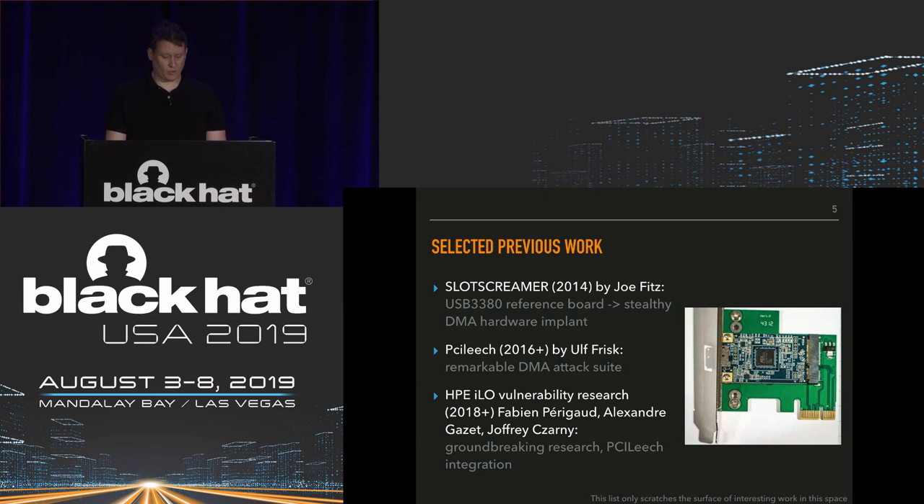Ulf Frisk has been working on the PCI Leach DMA attack suite since 2016, and I really can't do it justice in just one slide. The capabilities are amazing. It not only allows reads, writes, and searches of physical memory and supports multiple hardware platforms, but it has a whole suite of software implants for various attacks. PCI Leach is very reliable — you can use it on real engagements. It's robust and a remarkable tool.